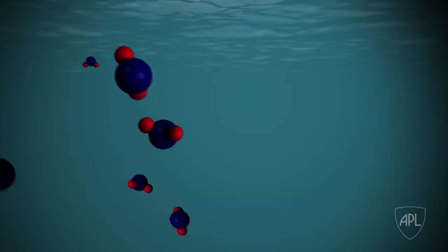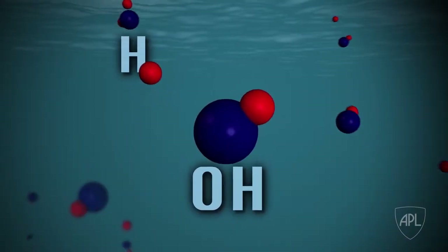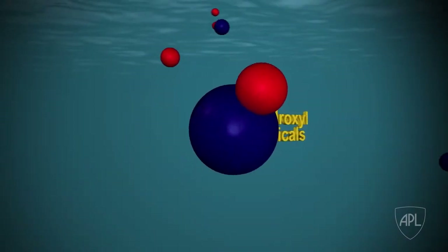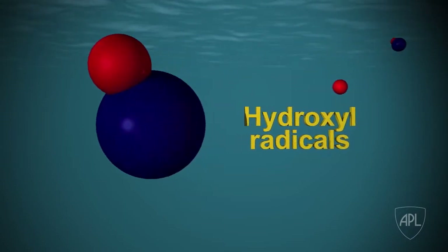X-rays are known to break molecular bonds, and even though our femtosecond pulse is infrared, it's so intense that it breaks molecular bonds just like an X-ray does. When it hits a water molecule, for example, it breaks the water molecule from H2O into an H and an OH. The OH is a hydroxyl radical, and that's an important part of our labeling process.